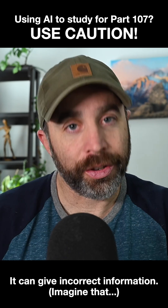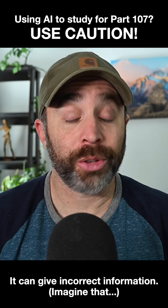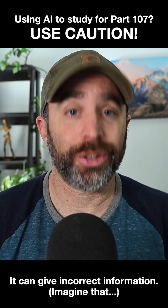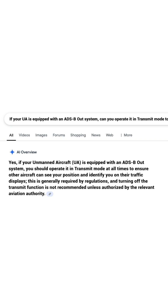This person either didn't trust me or they wanted to see what another answer might be somewhere else. So they copied that question and pasted it into Google. And this is what they got for an answer: yes, if your unmanned aircraft is equipped with an ADS-B out system, you should operate it in transmit mode at all times to ensure other aircraft can see your position and identify you on their traffic displays.